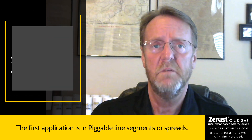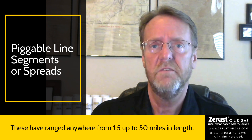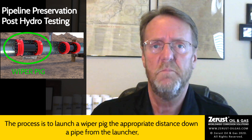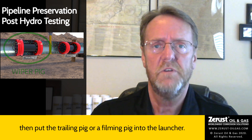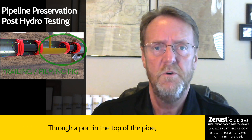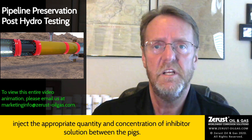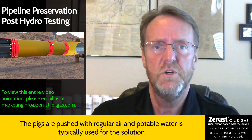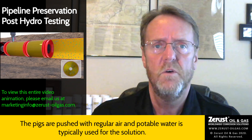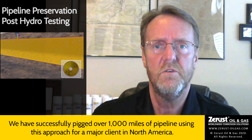The first application is in piggable line segments or spreads, which have ranged anywhere from one and a half up to 50 miles in length. The process is to launch a wiper pig the appropriate distance down a pipe from the launcher, then put the trailing pig or a filming pig into the launcher. Through a port in the top of the pipe, inject the appropriate quantity and concentration of inhibitor solution between the pigs. The pigs are pushed with regular air and potable water is typically used for the solution. We have successfully pigged over 1,000 miles of pipeline using this approach for a major client in North America.